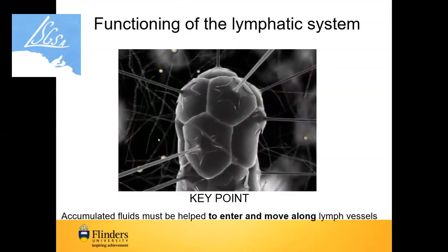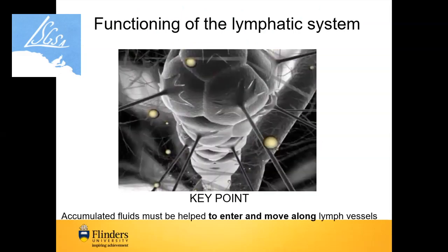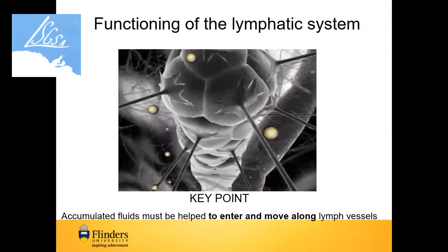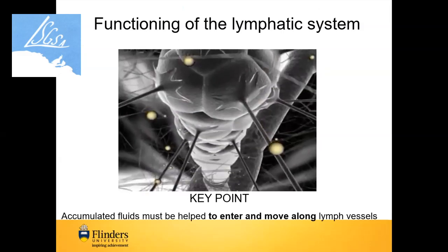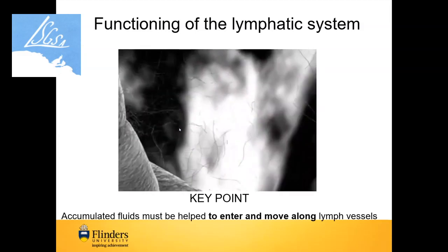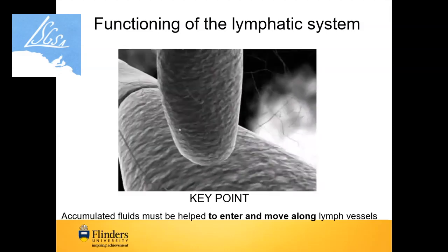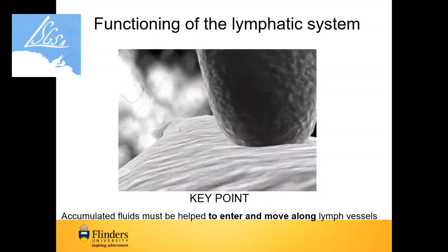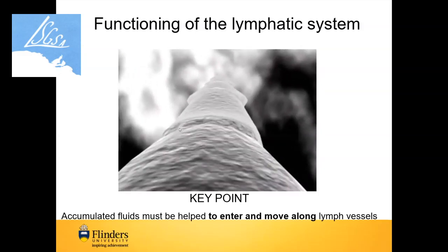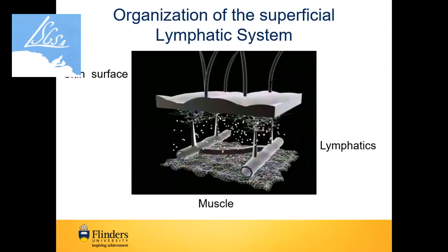In this picture you can see how our lymphatic fluids — the stuff that's leaked out of the blood vessels — is taken up by our lymphatics. Every time fluid leaks out, it has to be taken away. Here you see an initial lymph capillary going deeper into the tissues, still above the muscle. The lymphatic vessels deeper in the tissues are pumping all the time, and the key point is we have to get the fluid into the lymphatics and then get it moving along.